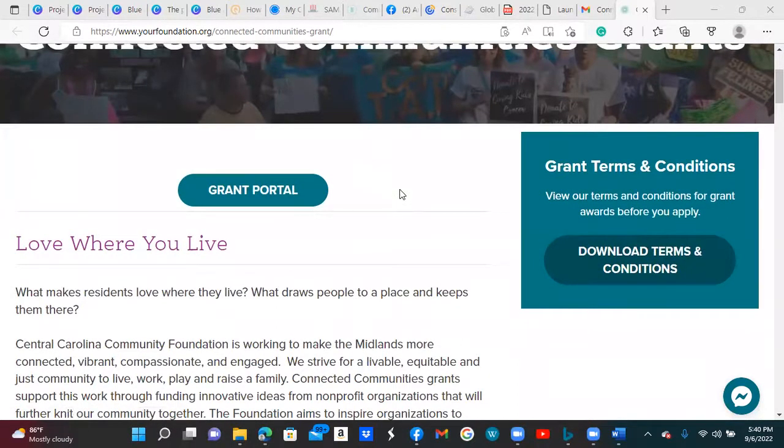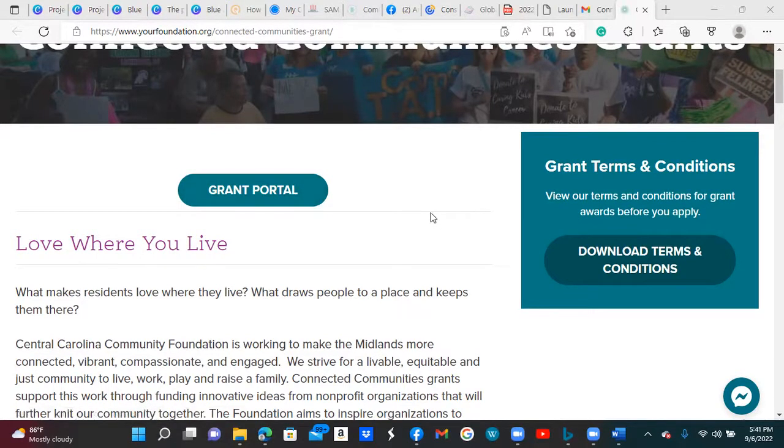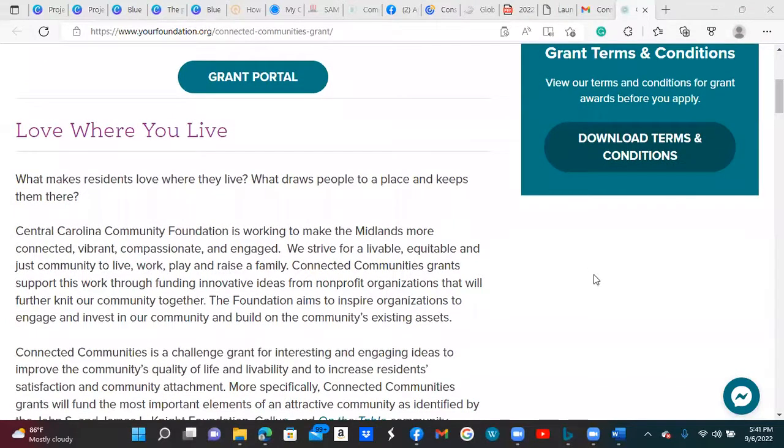They have a grant portal where you create your profile and upload the required information for the grant application. I haven't gone through that process so far, so we'll just continue to get some information on what they're all about.